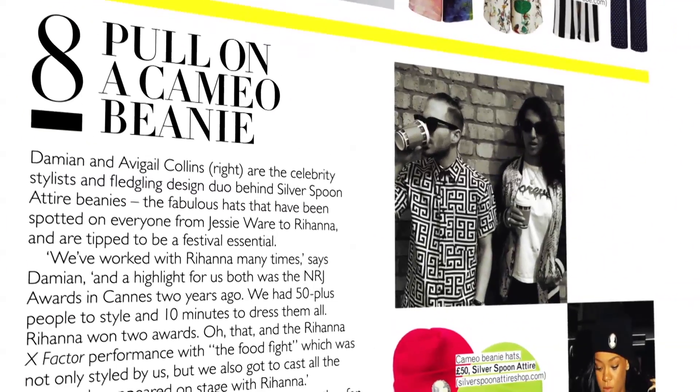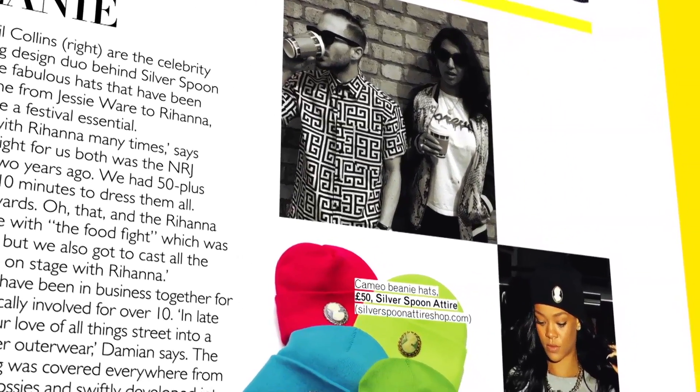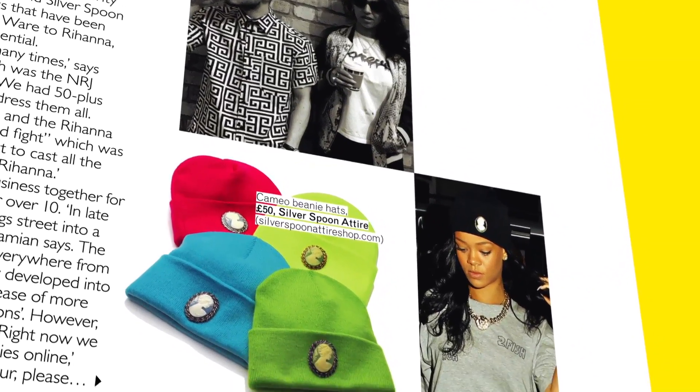Tip number eight is about cameo beanies by Silver Spoon Attire. I've been obsessed with this brand since they first launched — they used to be Rihanna's stylists. They've got a selection of beanie hats with cameos stitched on the front, now available in bright colours. Everybody's wearing beanies out on the street still, even in summer. I guarantee festival dressing is not going to be the same without a beanie this year.